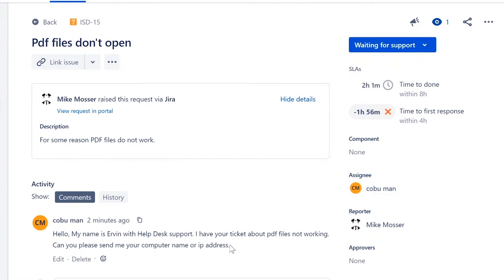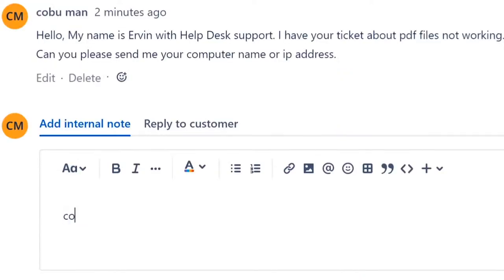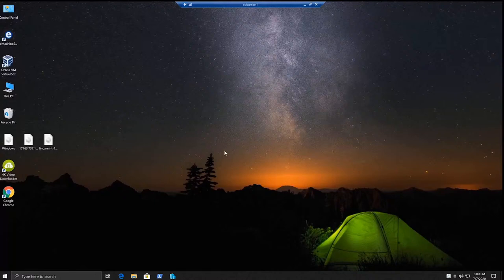Since this is a fictional customer, let's say we get a reply and the customer says their PC name is 'cobuman1.' I'll add an internal note: 'User's PC name is cobuman1.' We'll use that to access their PC via remote desktop and see what's going on.